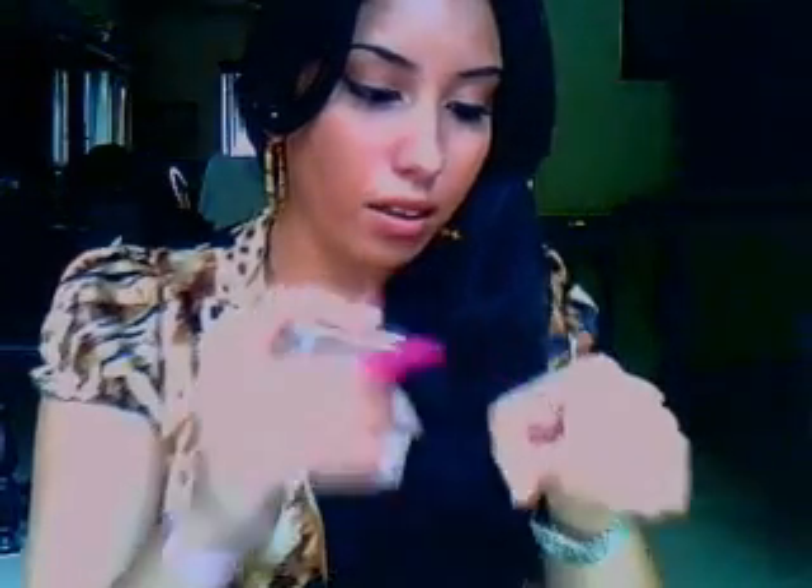I'm sure you guys all know about Wet n Wild. This is a gorgeous fuchsia — like a bright fuchsia color. It's really nice when you want a dramatic look. I haven't worn it in a while — maybe I'll do a tutorial with this.